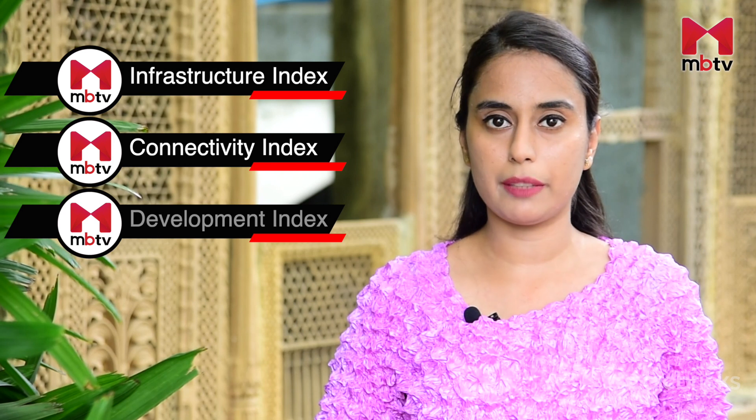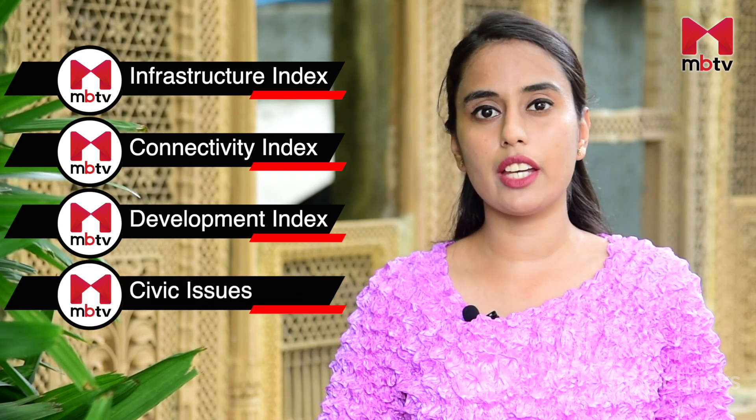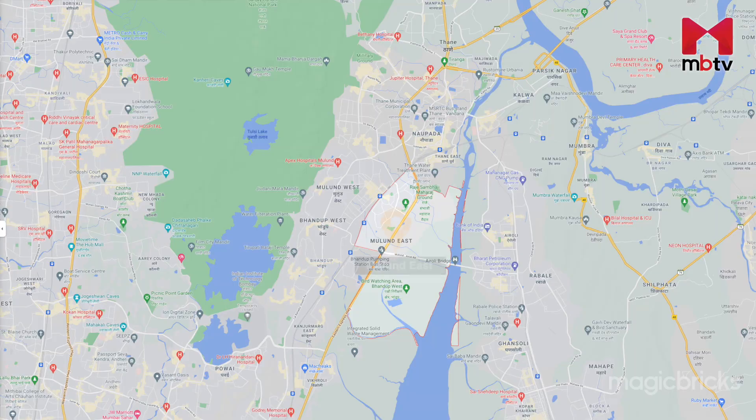As per Magic Bricks data, it is one of the top search residential localities of Mumbai. We will visit here to check its infrastructure, connectivity and development index. We will also check if there are any civic issues in the region. Some of the localities in Mulund East include Sahani Colony, Nav Indraprastha CHS, Deendayal Nagar, etc.